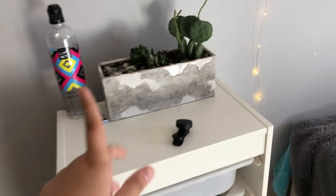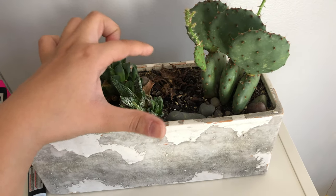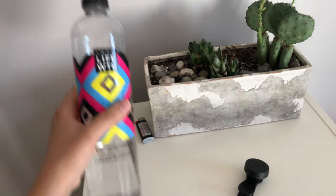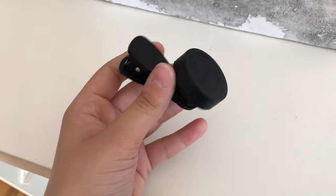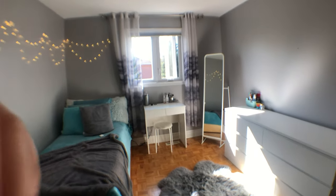Over here I have these drawers. On top I have some plants — two of them actually died. The water here is just for the plants. Fun fact: my name in Turkish means 'life water' — 'John' means life and 'su' means water, and this water brand is called Life Water, so it's kind of like my name. I also have this little lens clip I use to take my thumbnail pictures — it makes the lens wider.